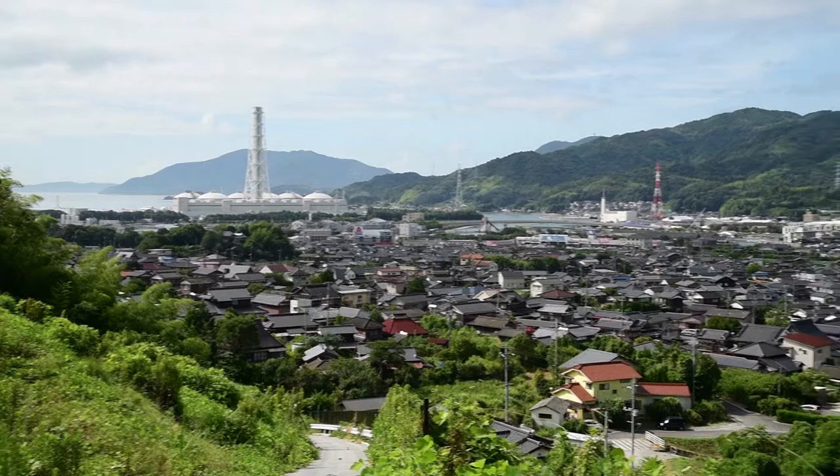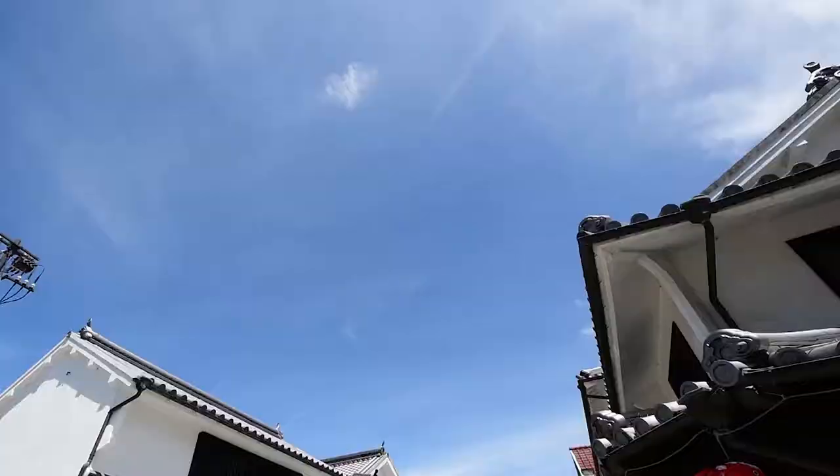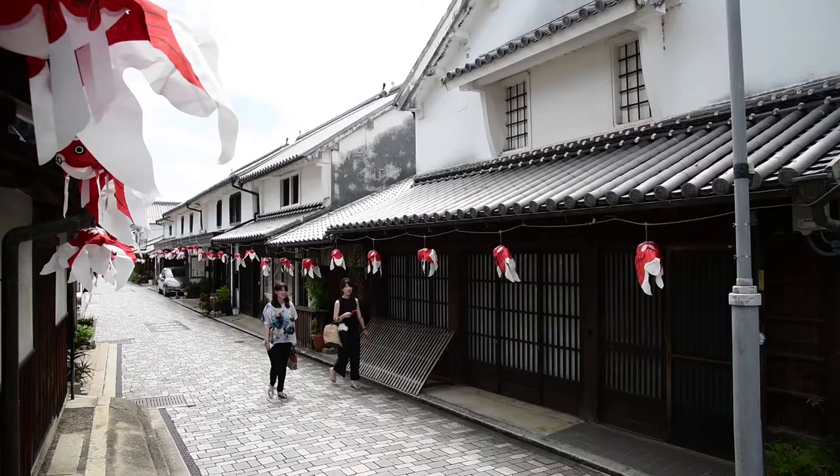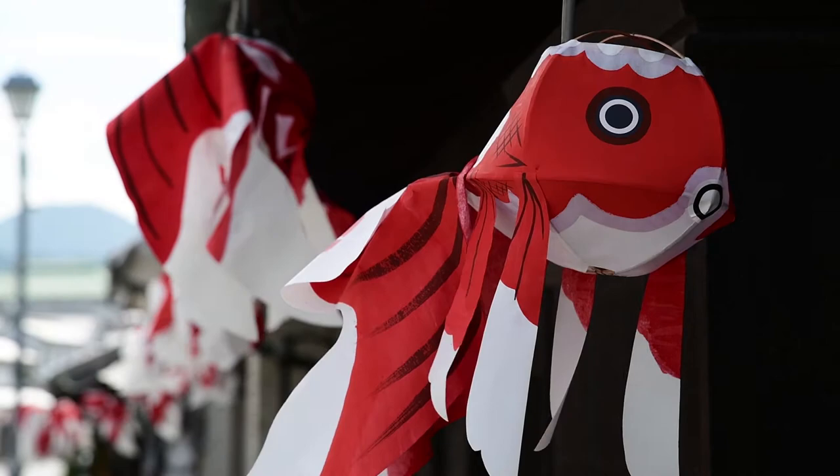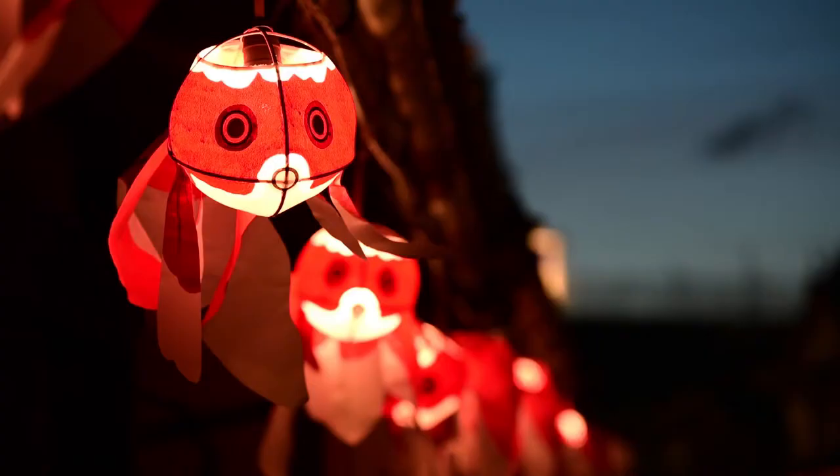Yanae in Yamaguchi is a port on the Seto Inland Sea. This location made it a major hub for the coastal trade. The town was especially prosperous in the 18th century, when Yanae's merchants preferred white plaster walls on their shops and homes. Each summer, gaily colored red lanterns are hung from the eaves of these old buildings.